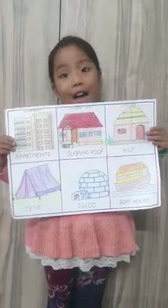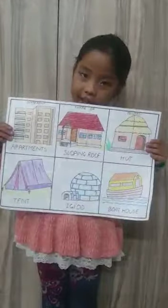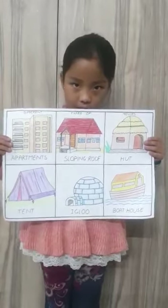Good morning everyone. My name is Adhya Bishwara. I study in class 2nd. My school name is Horses Trevor. Today I will tell you about different types of houses.